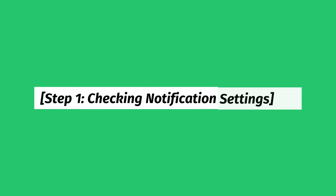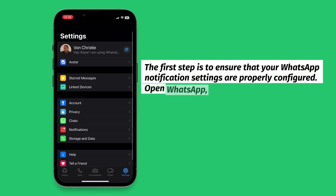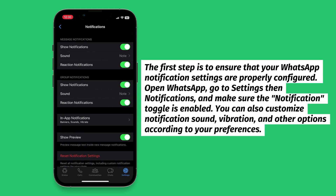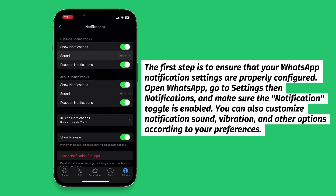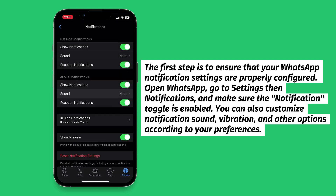Step 1: Checking Notification Settings. The first step is to ensure that your WhatsApp notification settings are properly configured. Open WhatsApp, go to Settings then Notifications, and make sure the notification toggle is enabled. You can also customize notification sound, vibration, and other options according to your preferences.